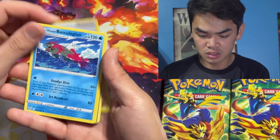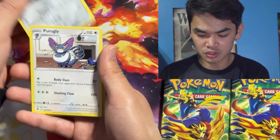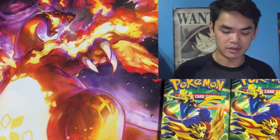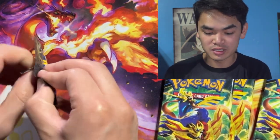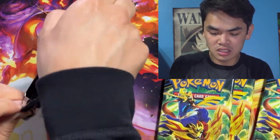We also get a Heracross, Gardenia's Vigor, Hisuian Basculegion, an Energy Card, a Bisharp, an Upper Roggenrola, and an Azelf. Pretty chill right there. And then we're gonna go into our Crown Zenith pack — these are absolutely goated. The pull rates are insane in Crown Zenith, so I know this is gonna be an absolutely insane pull.